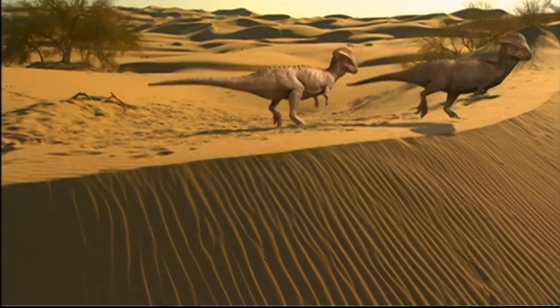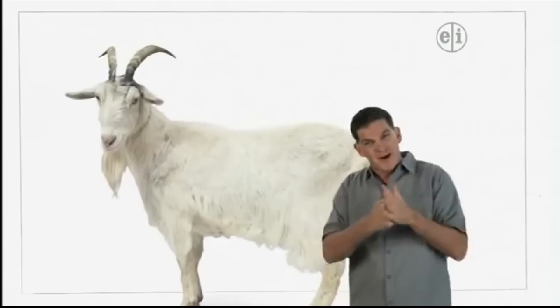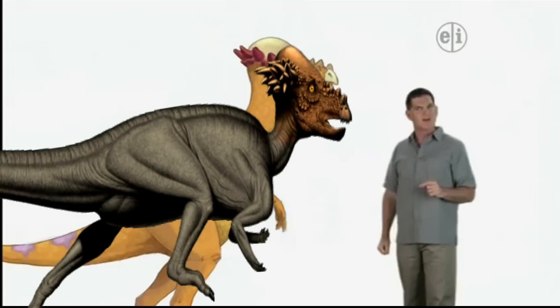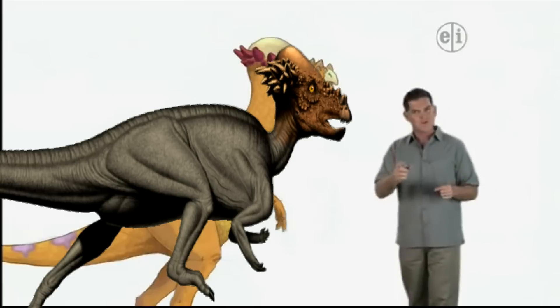But the short, sharp horns of Stygimoloch are most likely like the horns of mountain goats. These goats use their horns to butt into the side of other mountain goats, and it's possible that Stygimoloch used their horns to do the same thing. What do you think?